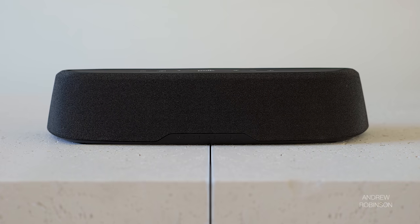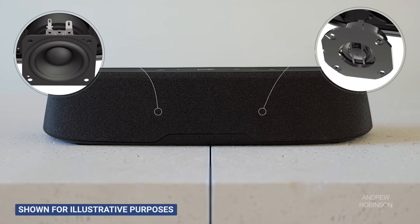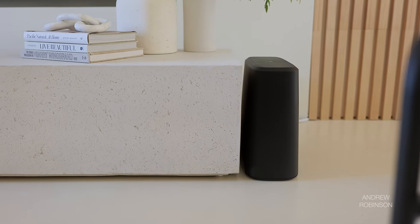The AX on its own is a 3.1 system. Inside, you'll find three 2-inch mid-range drivers and two 3/4-inch tweeters. The .1 obviously represents the included downward-firing subwoofer. You can add surrounds to the AX system by adding the Polk SR2 wireless speakers separately for an additional $200 for the pair, which will turn the 3.1 system reviewed here into a 5.1 setup.